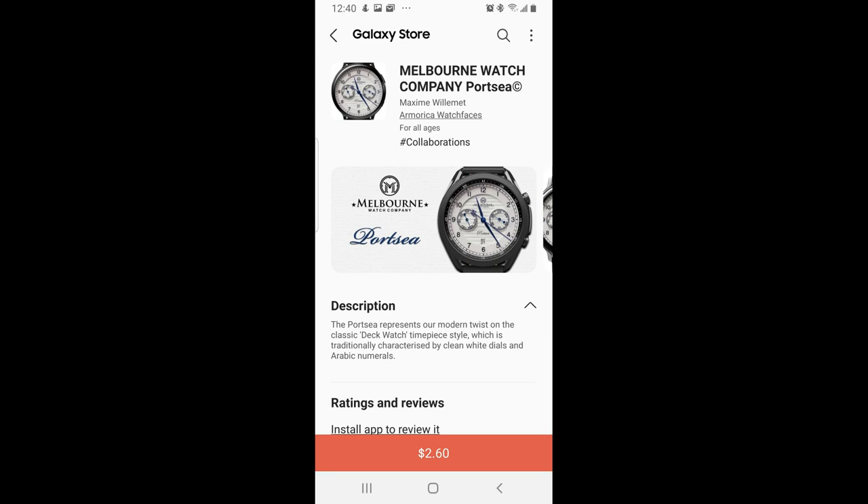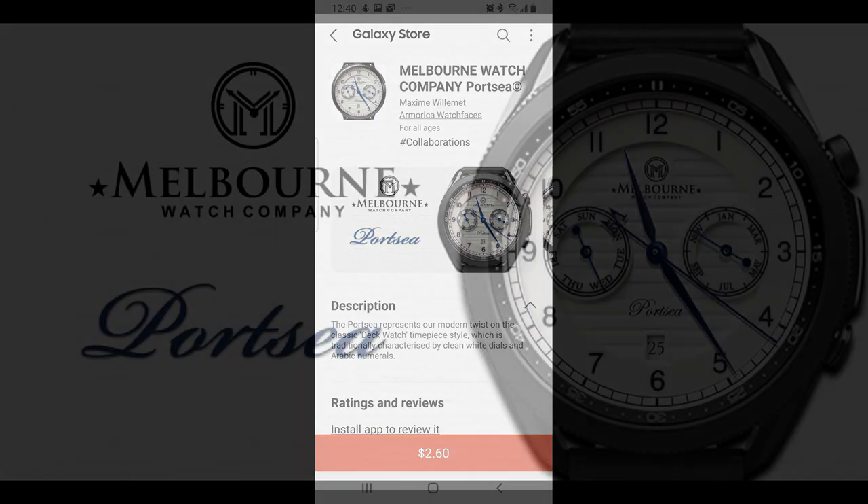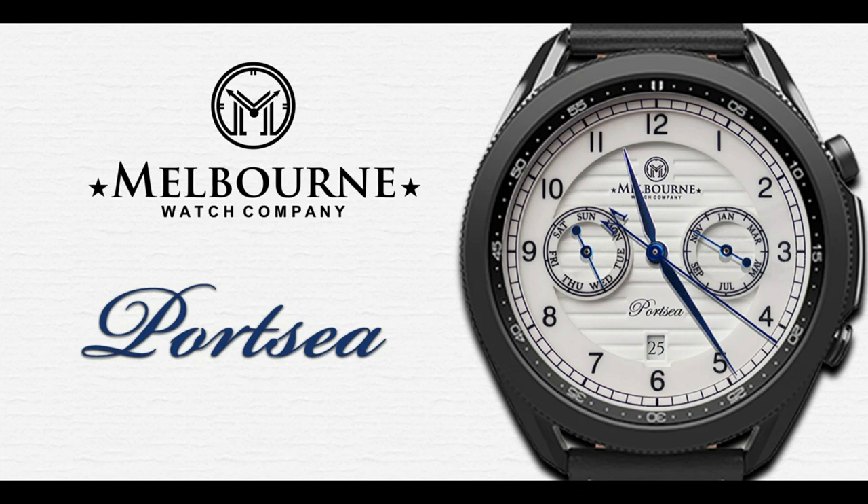Hey guys, welcome back to Jibber Jab Reviews and another special episode, as I have yet another brand new design to share with you from our friends at Armorica. Again it's from another luxury brand watchmaker. This developer launched the first ever branded watch about a week ago from a watchmaker called Panzerra, which had both a sporty and a luxurious style to it, but the one I have to show you today may be my favorite yet.